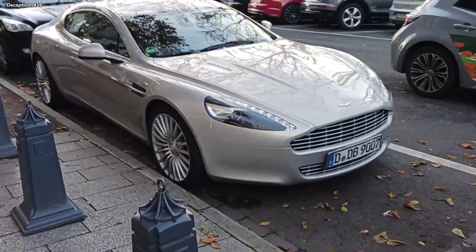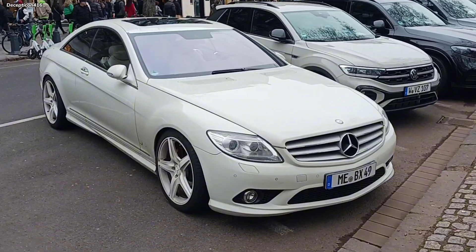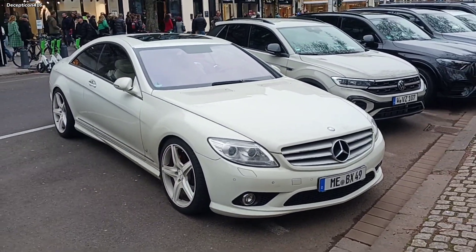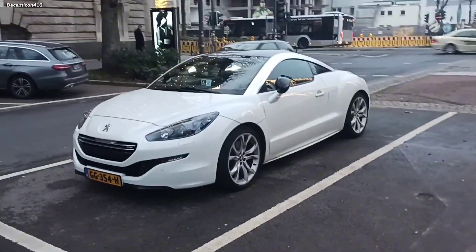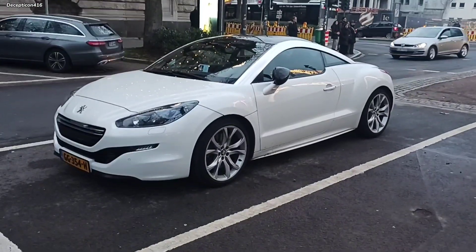Check this out — 4-door Aston Martin. Ooh, this is a cool car. We don't have this car back in Canada. I don't know what it is, but it's really cool.